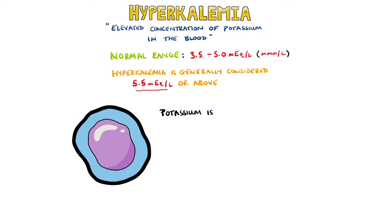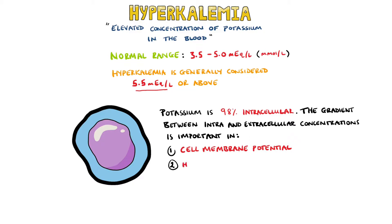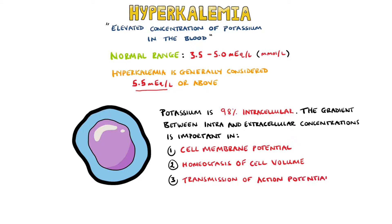Potassium is mostly intracellular. 98% of body potassium is found within the cells, while only a small amount is present outside the cells. The gradient of the concentration difference between the inside and outside of the cell is important for several processes, including cell membrane potential, homeostasis of cell volume, and transmission of action potentials in nerves.